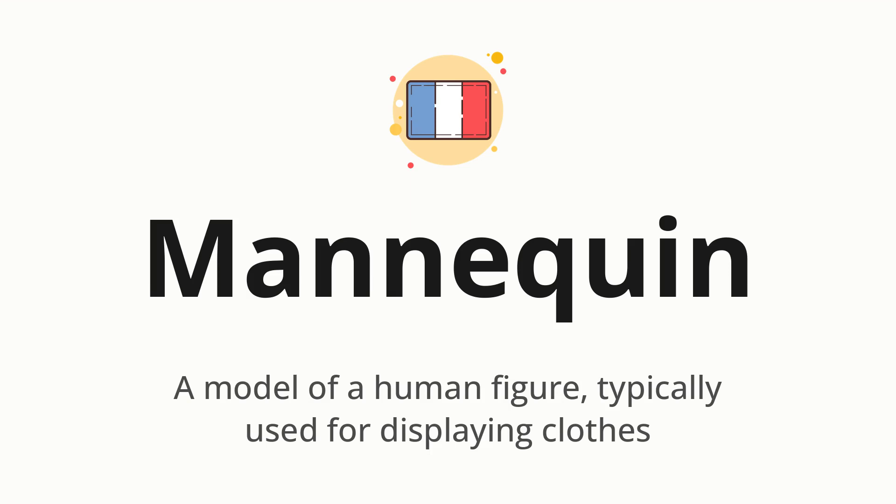Mannequin — which means a model of a human figure, typically used for displaying clothes.